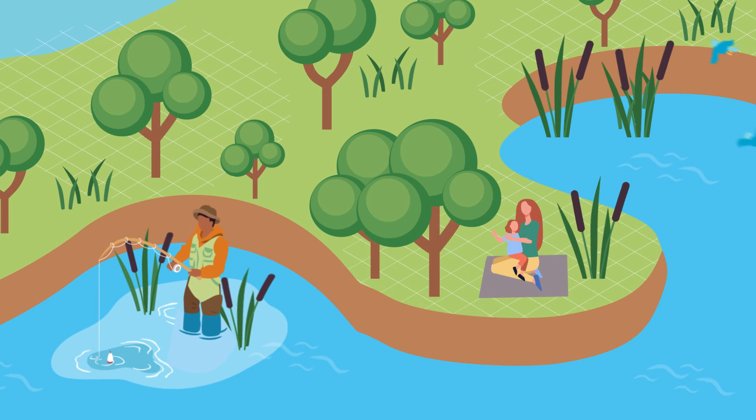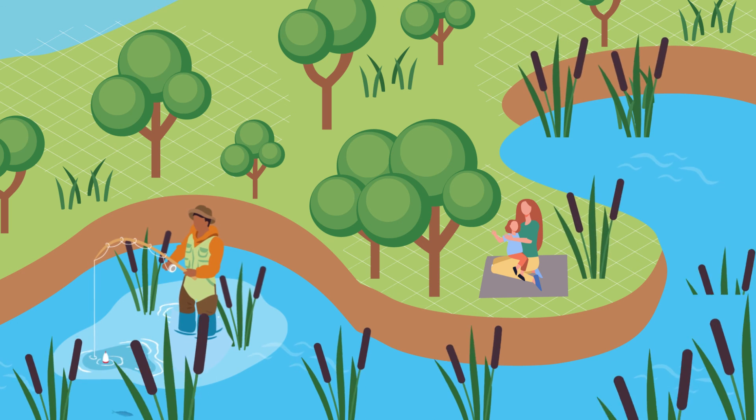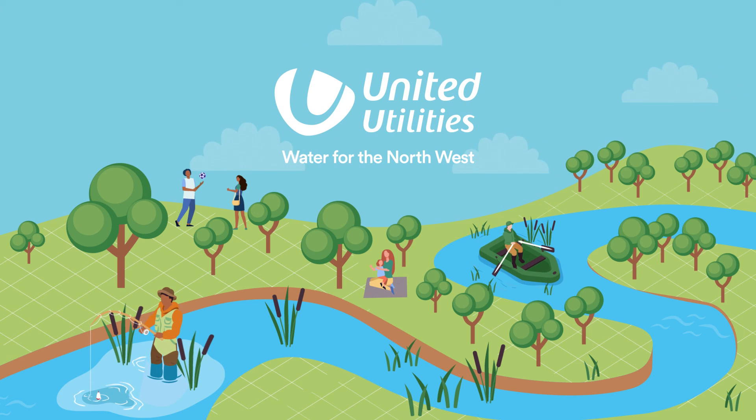By making simple changes to what we flush down the loo, we can keep our waterways and environment clean. Working together, we can have a positive impact on our northwest rivers and the sea.